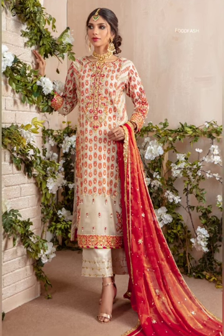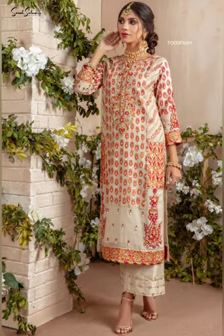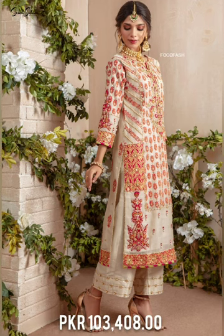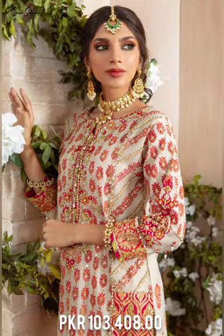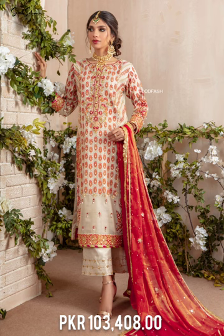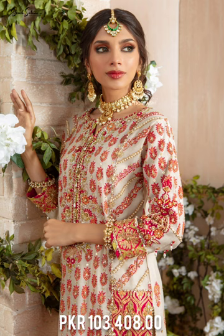Beautifully composed hand block printed straight silhouette kurta featuring integrated zardozzi gotha and silk thread embroidery, paired with gotha embellished full-length culottes.